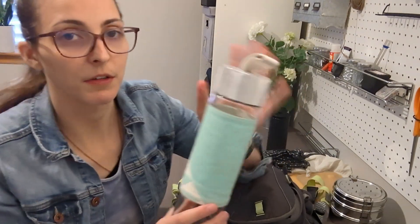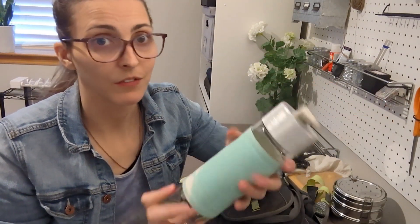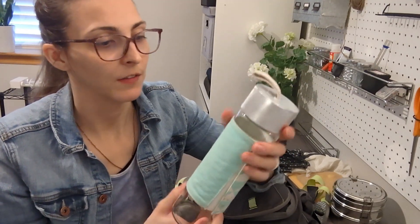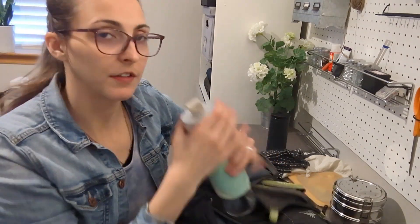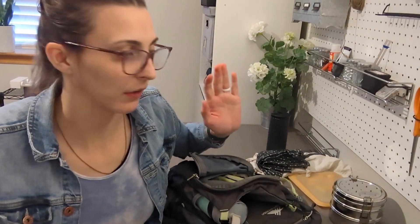Next, grab your water bottle. This one's a glass one that I got from Goodwill — nothing crazy about it. This sits in this outside pocket here. The key is something that seals so I can have it in my backpack as well. That water bottle is always with us anyway, so we just grab our water bottles, stick it in here, and we're ready to go.